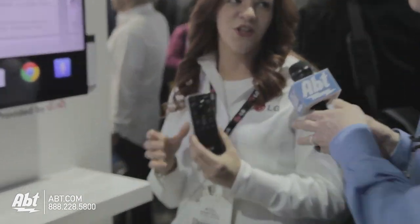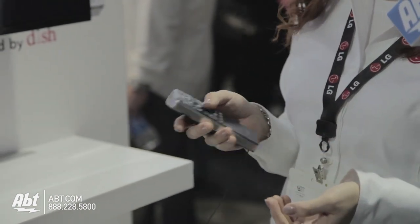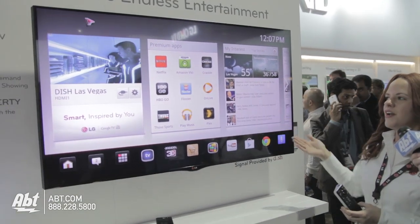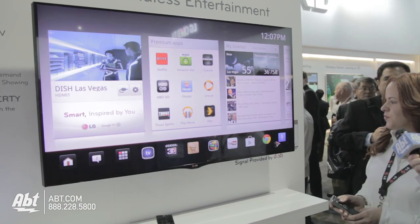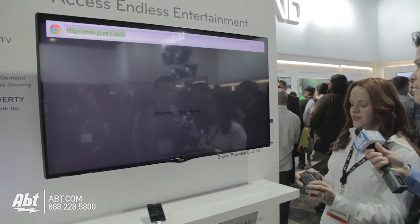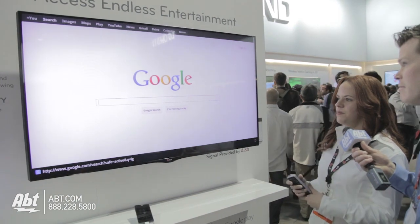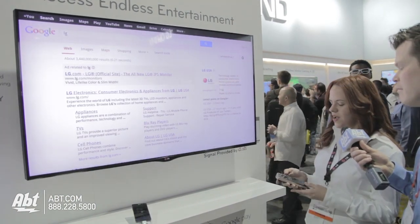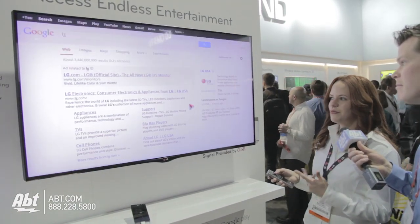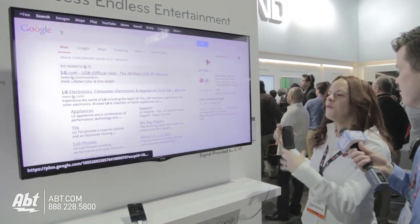LG's 2013 Google TV features our very own Magic Remote, which works very similar to a mouse. I have a cursor that moves around the screen, and our user interface is very well organized and very easy to navigate. This remote has many functions — one being the cursor. I also have a QWERTY keyboard, so if I was looking for a particular website, I can simply input my search and it takes me right to the web. I can scroll down this page as well, just like I would with a mouse. It's really easy to use, and I'm doing all of my browsing right on the big screen.